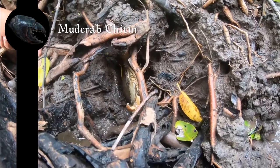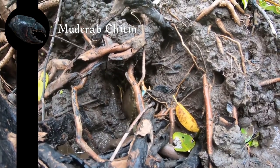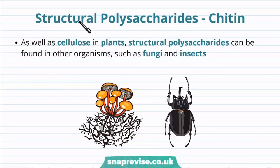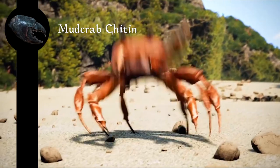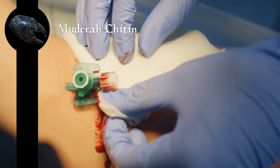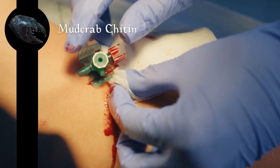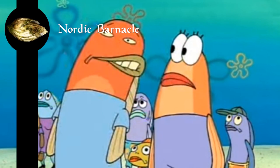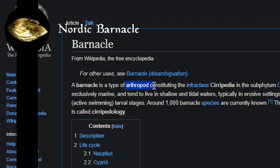Mud crabs are usually found at the muddy estuaries and mangroves of Africa, Australasia, and Asia. Chitin, at least in arthropods like crabs, is the major constituent of the exoskeleton of arthropods — it helps protect their delicate guts. Chitosan, a chitin derivative, is used for things like bandages to promote wound healing by preventing dehydration and contamination. Yes, barnacles are arthropods. The most common variety, the acorn barnacle, has nothing to eat inside. However, certain barnacles are edible in places like Japan, Spain, and Portugal.